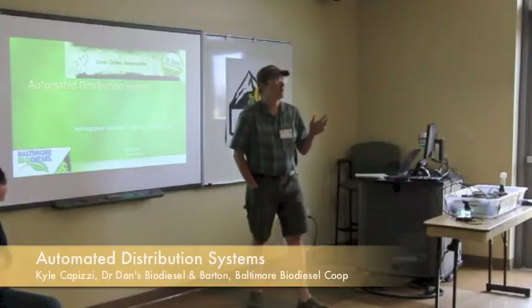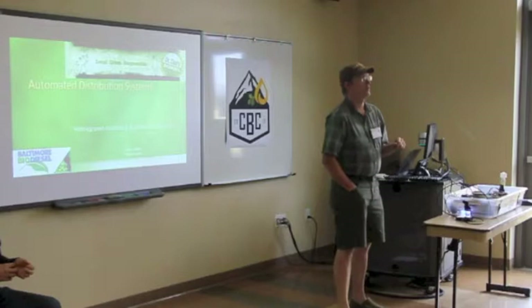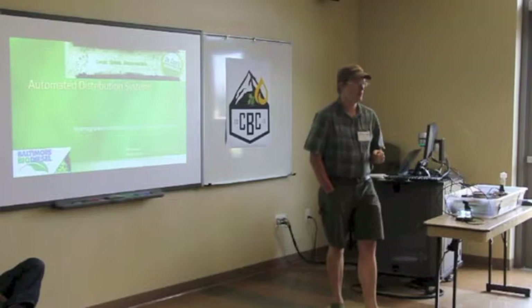I'm Kyle Pizzi. I've been floating around trying to cause a little trouble in biodiesel here and there since about 2004, and formally left the other work I was doing in 2008, working on a couple of startups related to biodiesel quality testing. I'm back home in Washington State now and working with Dan — Dr. Dan's Biodiesel and Sustainable Fuel Co-op.